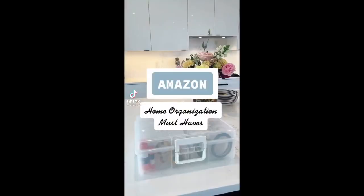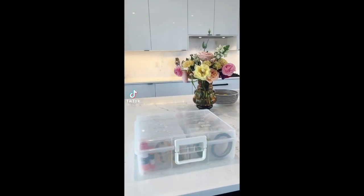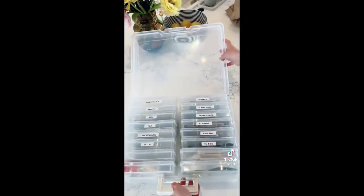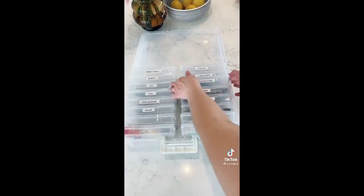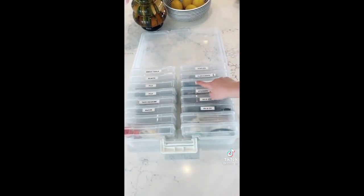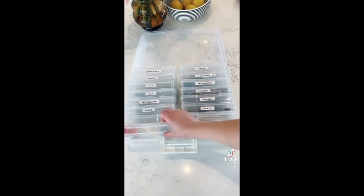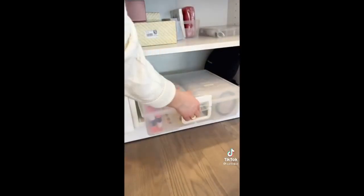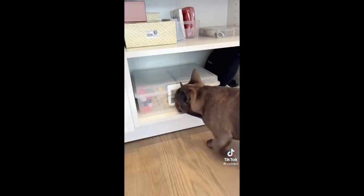Amazon Home Organization Must Haves. One of my all-time favorite organization products is this photo box. Originally intended for organizing printed photos, this box is perfect for storing small knickknacks, tools, craft supplies, or even jewelry. I like to label them, but you can also leave them unlabeled since they're clear. It's large enough to fit tons of items, but also small enough to fit in your cabinets. Linked on the blog under Amazon Favorites.